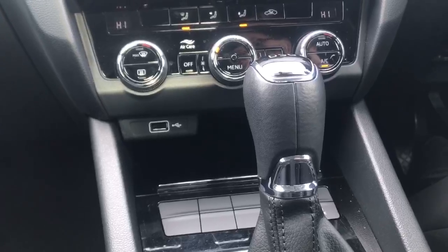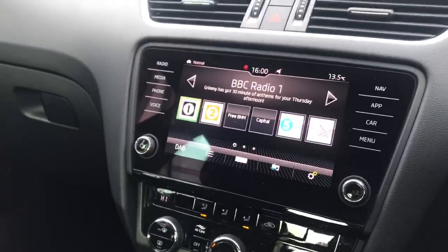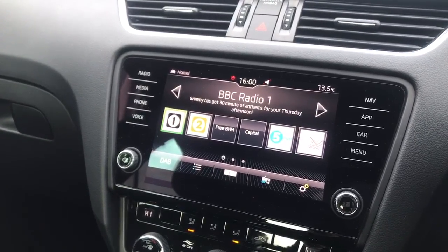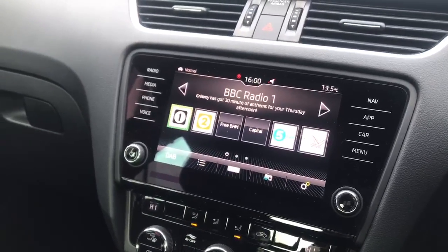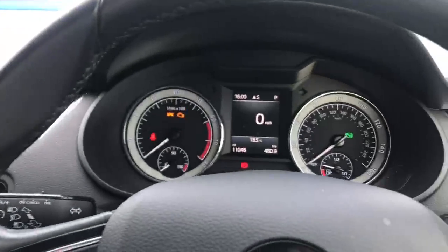You've got a USB port for playing music or charging a phone, and the stereo system features digital radio, Bluetooth as standard, and SmartLink to plug your phone in and use certain features through the screen, as well as sat nav which, once loaded with an address, also filters through into your trip computer.